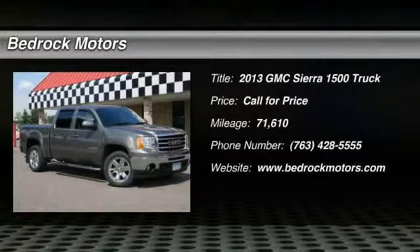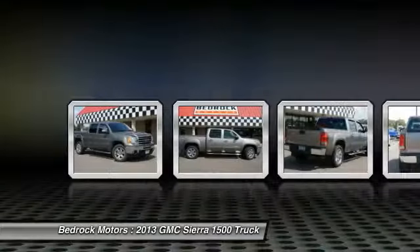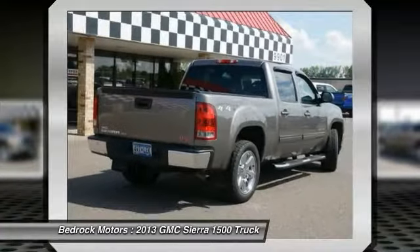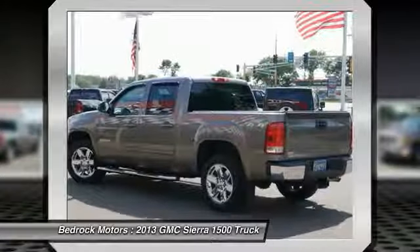Come test drive the 2013 Sierra 1500. The Sierra 1500 offers a five-star frontal and side crash test rating, and a combination of mechanics and aerodynamics that give it better conventional V8 fuel economy than any competitor.